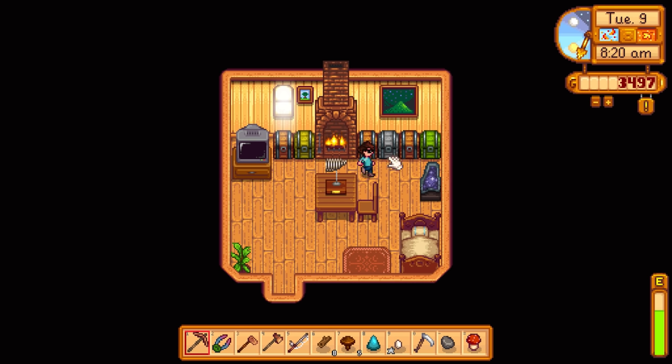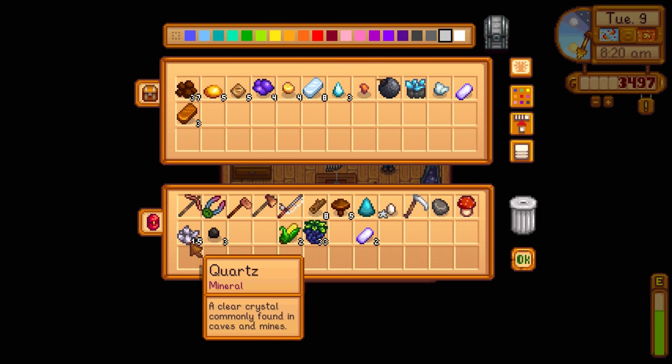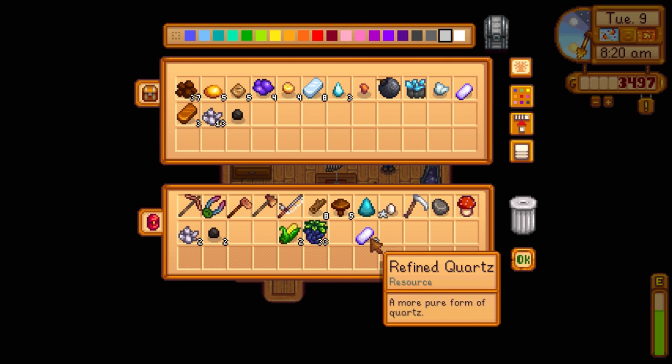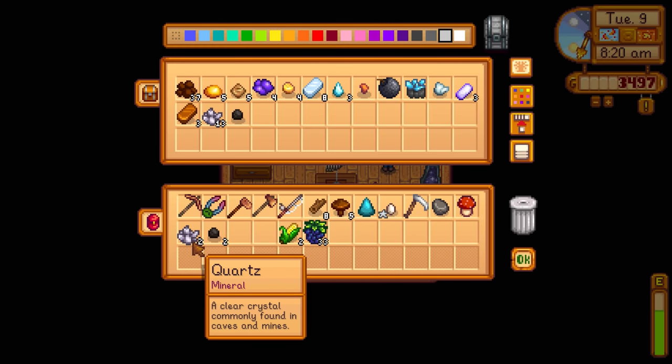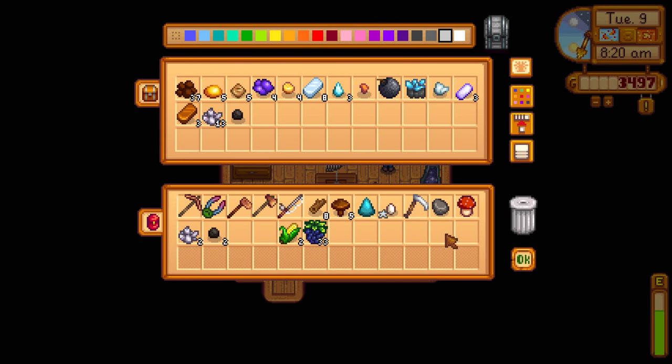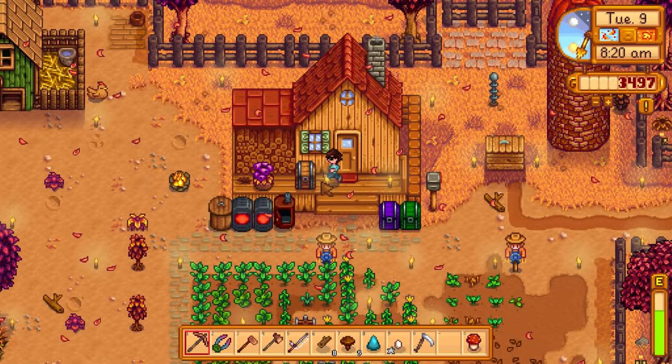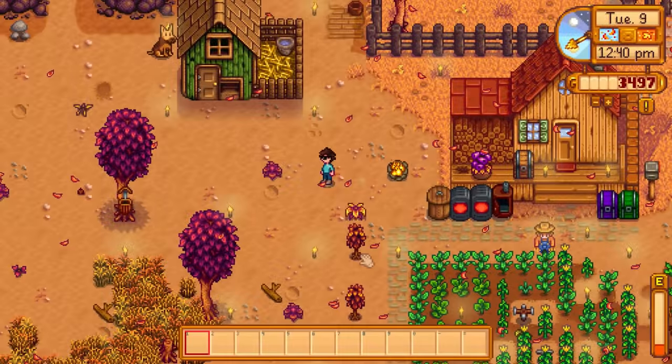I think you just use one quartz with the furnace to get refined quartz - I had 17 quartz and got 15 refined, so I guess that's the case. Let's put up the stone too and not forget about the frozen geode - definitely want to go to the blacksmith. He's probably open right now. I have a lot of watering ahead of me first.